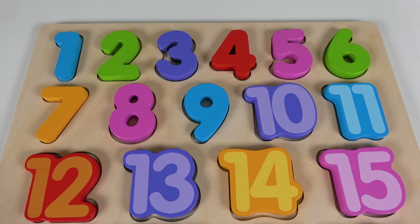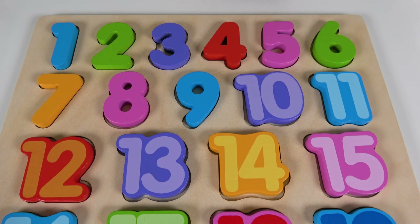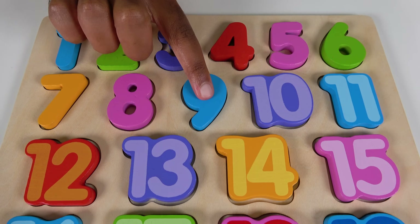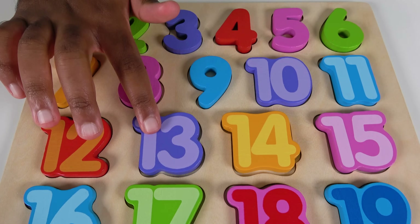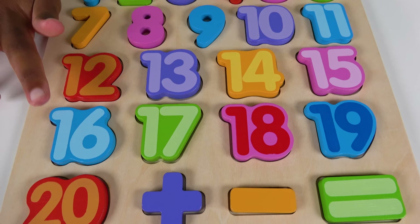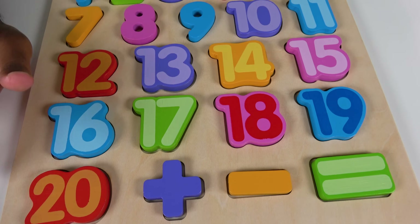Now we will review the numbers. One, two, three, four, five, six, seven. Do you remember what number is this? Yes, this is the number eight, nine, ten, eleven, twelve, thirteen. Now do you remember what number is this? This is the number 14, 15, 16, 17, 18. Now do you remember what number is this? This is the number 19, 20.